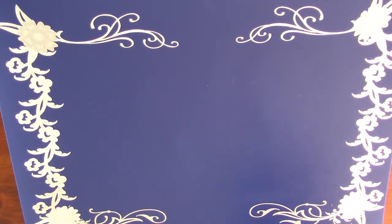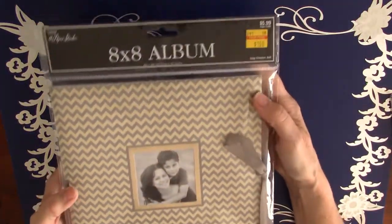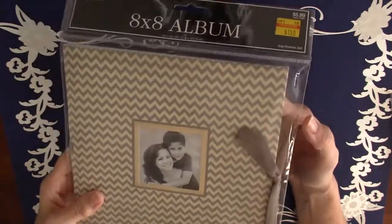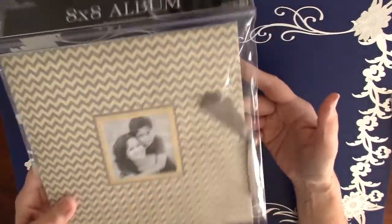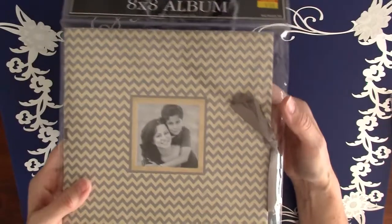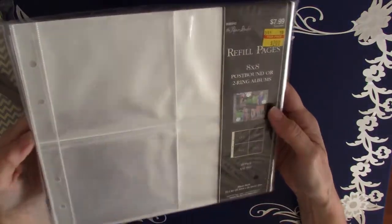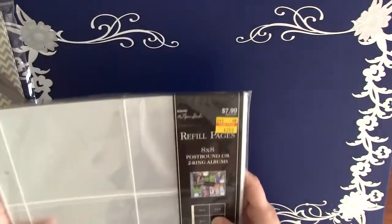Before I could get to the stamps, they had paper crafting supplies on clearance, also 75% off. So I got this super cute little album for $1.50. It's just plain white paper inside with a textured cardstock cover. I thought it was really cute, and my sister Julie just loves chevron. And then they had these 8x8 and 4x4 pocket pages for $2.00.